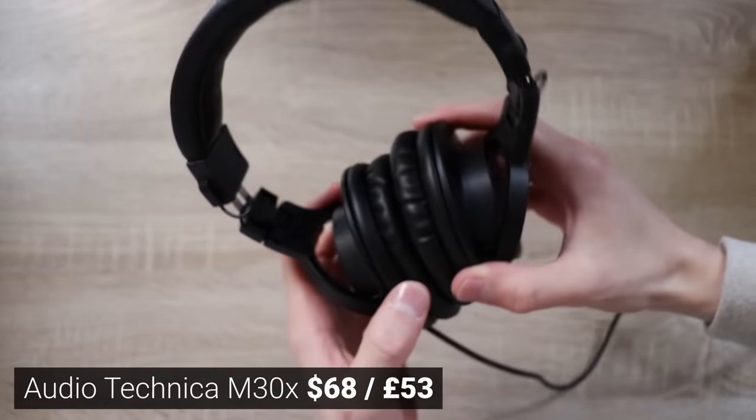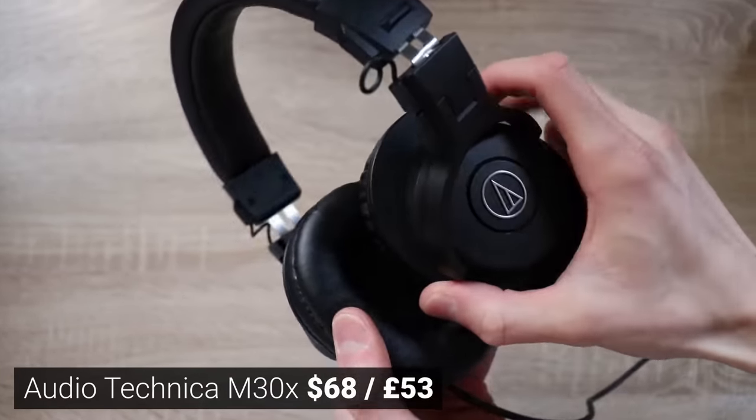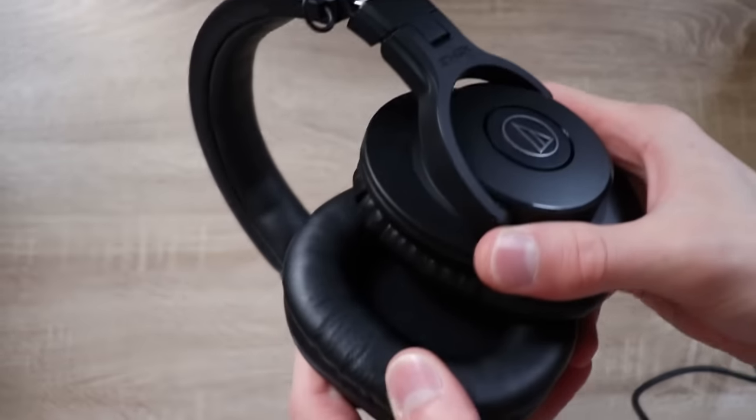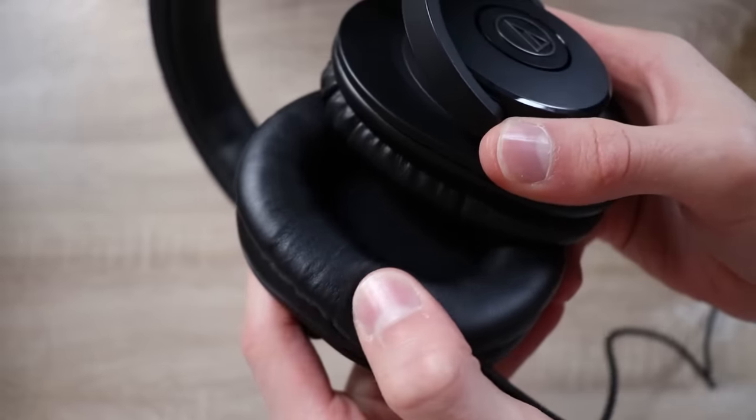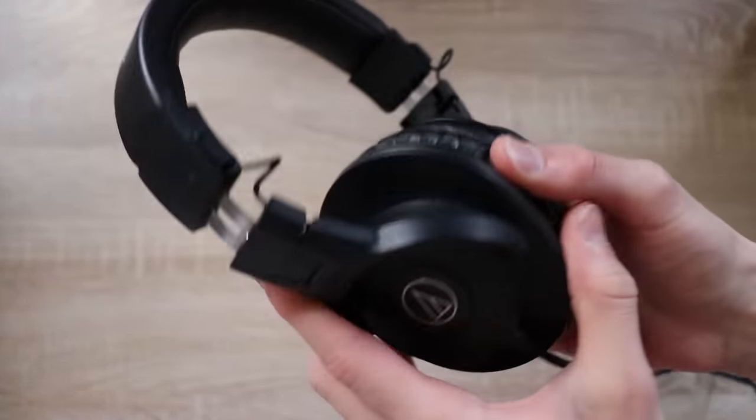Going down to the lower end of the budget — if you have about $50 to $80 to spend — there are again two pairs I'd recommend. The Audio-Technica M30X is the first one. They're super comfortable, foldable, they sound great, and they're not quite as balanced as the 40s or 50s. They isolate sound well, and the price to performance really did blow me away.